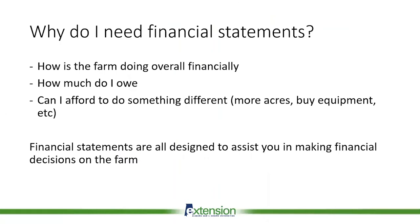I want to start by talking about why we need financial statements. Financial statements give you an overview of how your operation is doing financially. Is it profitable? Is it losing money? What commodities, if you're producing multiple commodities, which ones are losing money and which ones are making money?